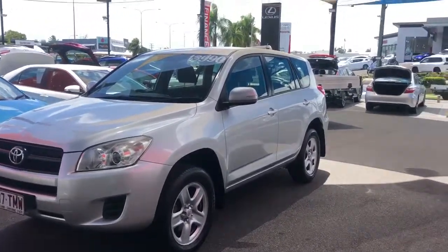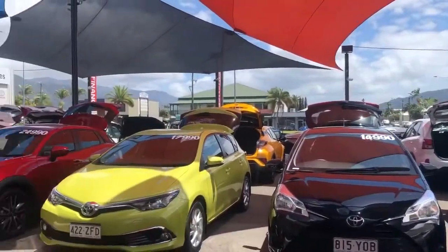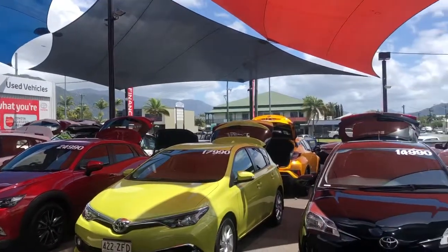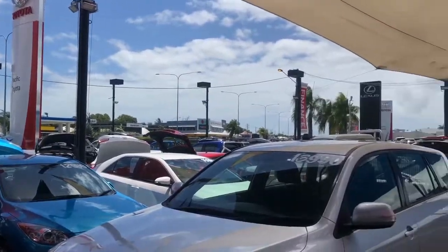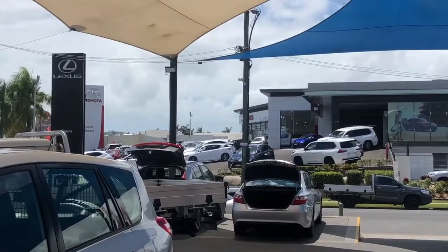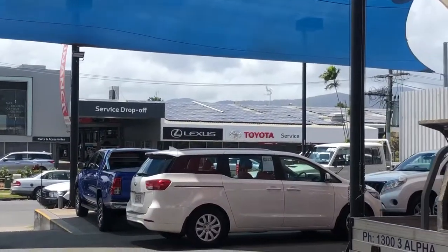So as I mentioned, we're Pacific Toyota, located at 235 Mulgrave Road in Cairns. We operate two used car sites — this one being our main site, and we also have a second used car site located at 77 Mulgrave Road just down the street. Just across the road we've got our new car department which is Toyota and Lexus, as well as a service centre and parts and accessories department as well.